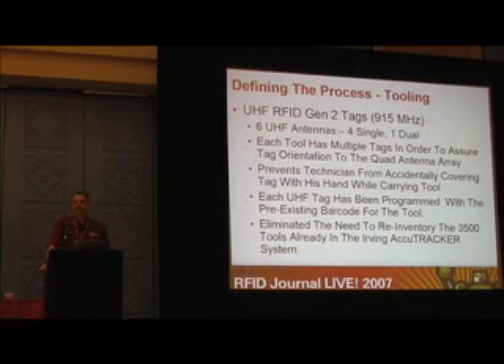We put multiple tags on every single tool. We've got clamshell kits valued at $3,500 or more — we can have up to six tags on each one of those, normally the Alien World tag or squiggle tag. Or we've got two or three steel tags on the metal boxes. Each UHF tag was programmed with the pre-existing barcode already in the system, so we didn't have to go back and re-inventory all 17,000 tools in the Euran tool room. All we had to do was program tags and stick them on the existing tools.